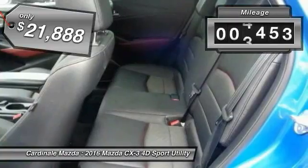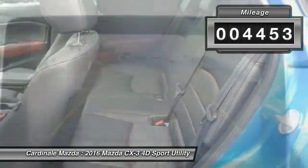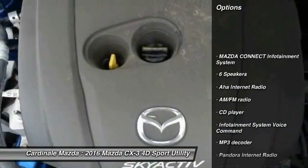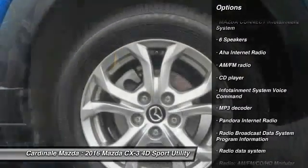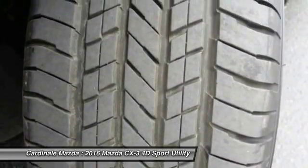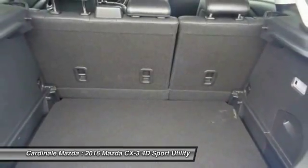This vehicle has less than 5,000 miles. Here are some of this vehicle's great options: traction control, dual airbags, air conditioning, power steering, one owner, four-wheel disc brakes, center armrest, CD player, heated front seats, and power windows.